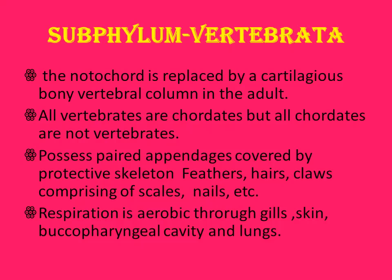Subphylum Vertebrata: the notochord is replaced by a bony vertebral column in the adult. All vertebrates are chordates but all chordates are not vertebrates — some only have a notochord, which is just a rod-like structure. In vertebrates it gives a skeletal framework to the whole body. Animals that have a vertebral column come under Subphylum Vertebrata. They show the main characters of chordates and are different from Cephalochordata and Urochordata.